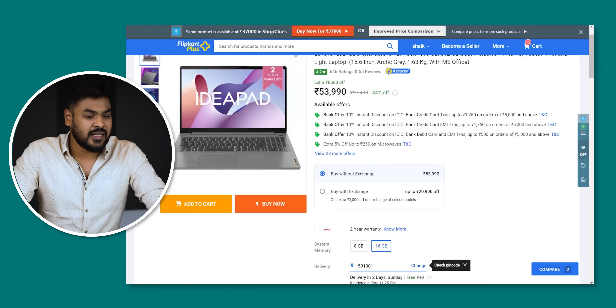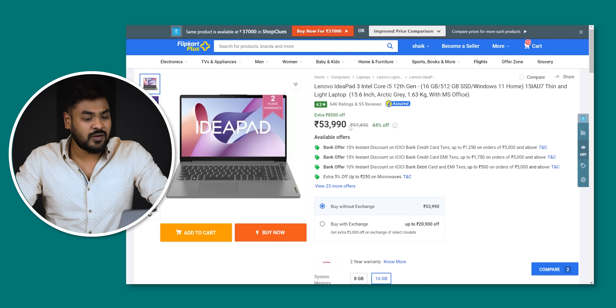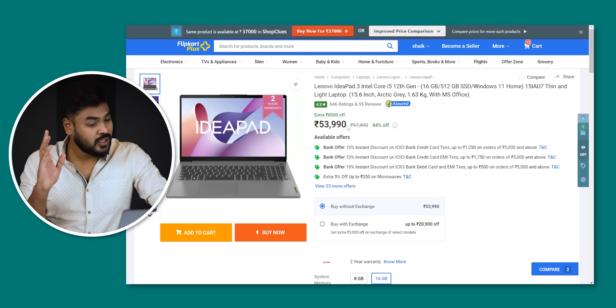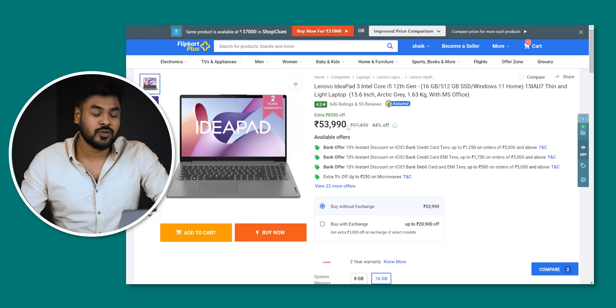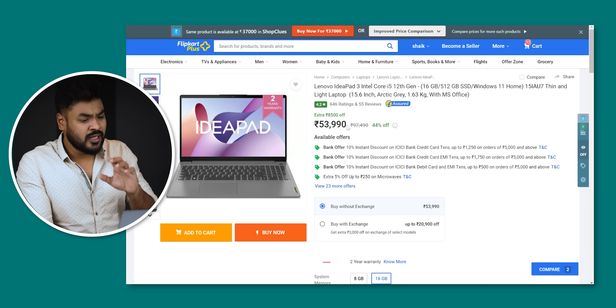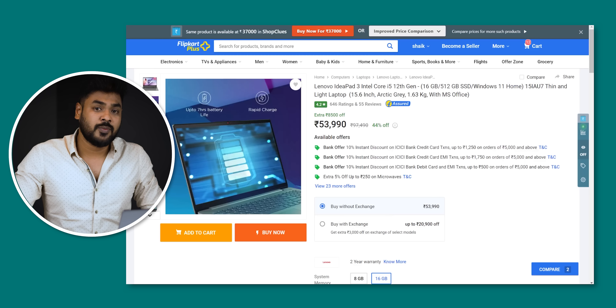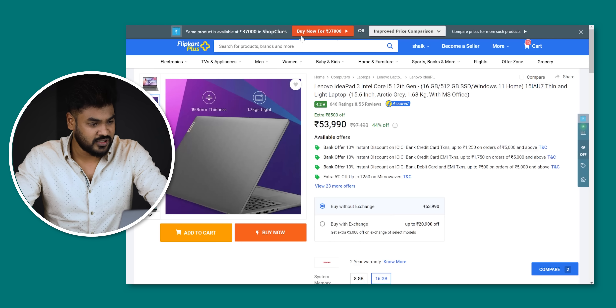Next, Lenovo IdeaPad 3 is a 12th generation laptop. This is 40,000, but if you have a card offer, you can use a 40,000 discount. So it is a very good offer. Lenovo IdeaPad 3 has 16GB RAM and a 12th generation processor. Build quality, 2 years warranty, 16GB RAM, 512GB SSD, etc. You can check it out if you want.